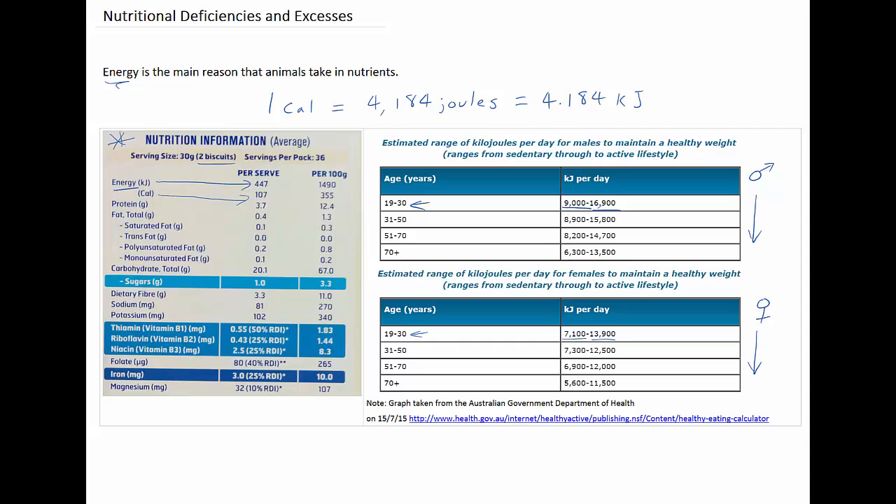What's staggering is that about half the people in the world get less than the recommended daily intake of energy. This is barely enough to keep a person alive and is completely inadequate for any sort of physical demands. This is referred to as malnutrition.